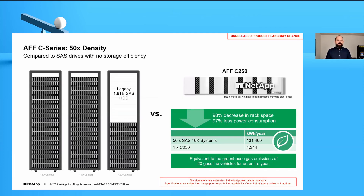Why go to QLC flash instead of spinning hard drives? Power and cooling is a big factor. Comparing a C250 with legacy 1.8 TB 10K hard drives at equivalent capacity, you'd need two and a half racks of spinning drives to match what fits in a C250. That's a 98% decrease in rack space and a 97% reduction in power consumption. If power and cooling is something you're thinking about, this system can make or break your power budget.